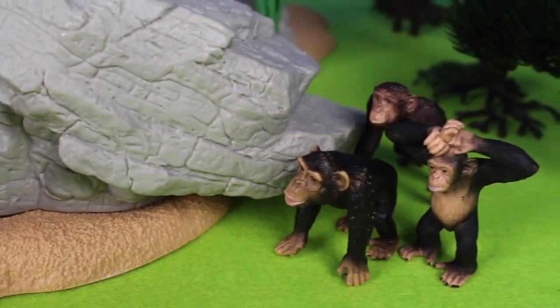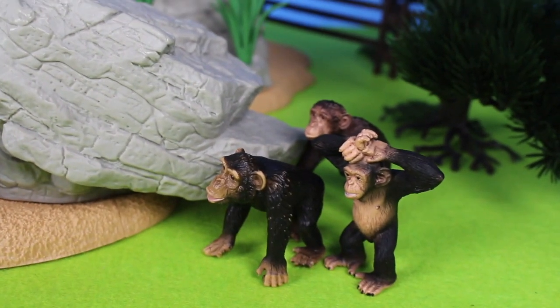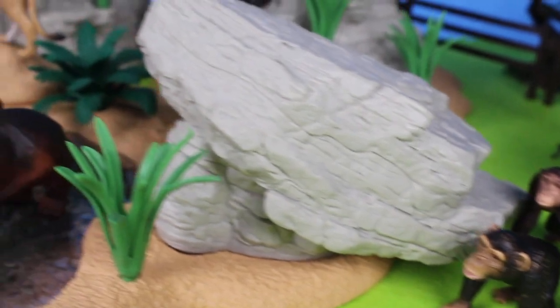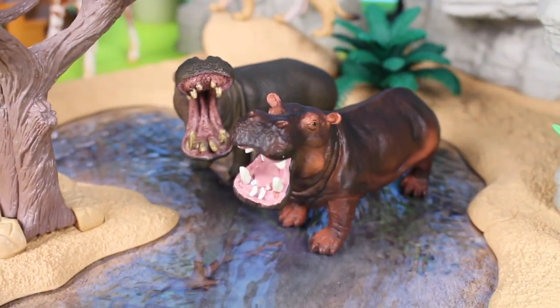For the first few months of its life, a baby chimpanzee clings to its mother's belly. Chimpanzees normally walk on all fours, but they can also stand upright to walk.